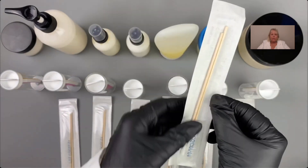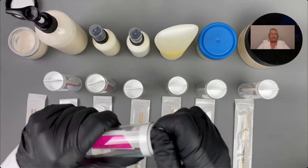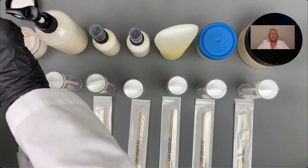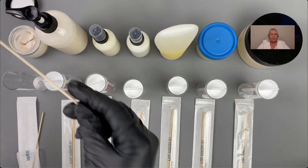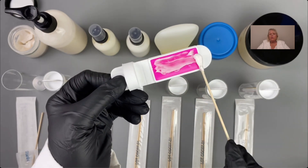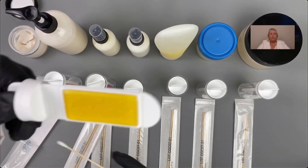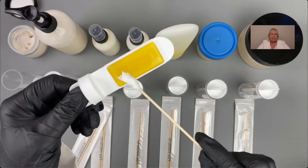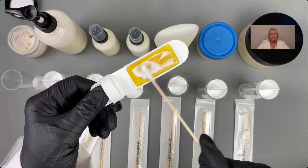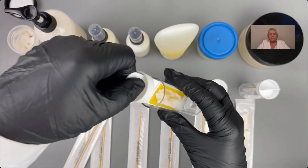Open the slide container from the top down and have your slide ready. Do not touch the plates inside at all. Swab your sample — you don't need a lot, just slide it on. Use one swab per slide; do not use the same swab on both sides. Get a clean swab, swab the sample again, and apply it to the yellow side. Then carefully place the slide back into the container.